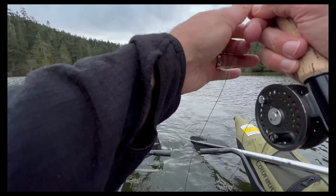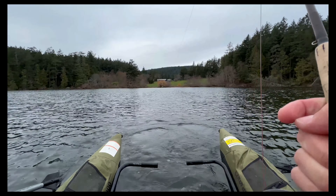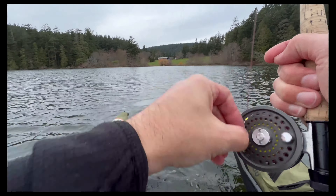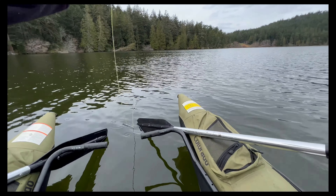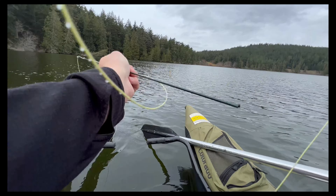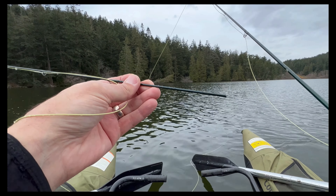Oh there we go, fish on! Nice, fish on. See if I'm right... oh, that freaking sucks.